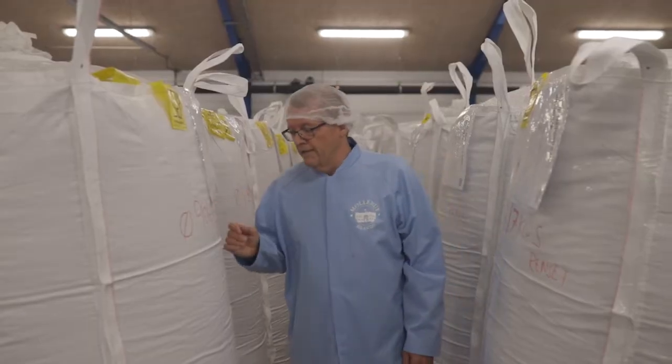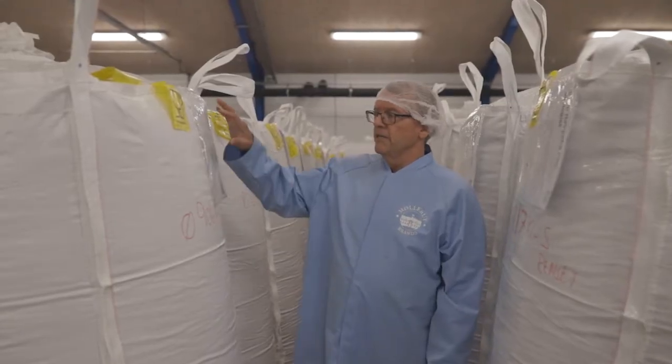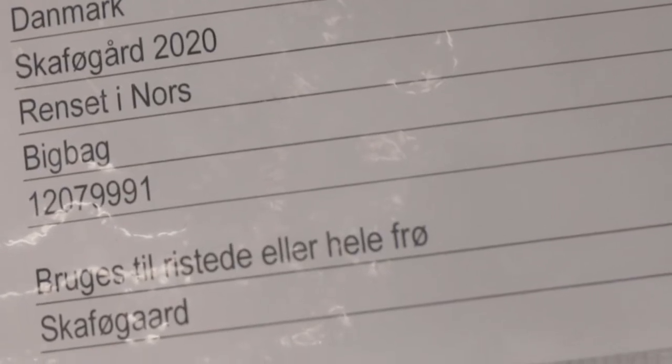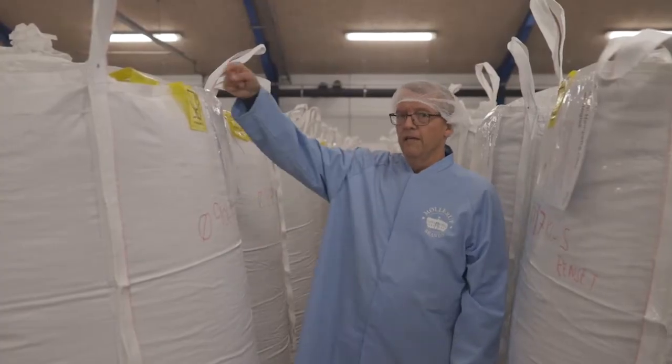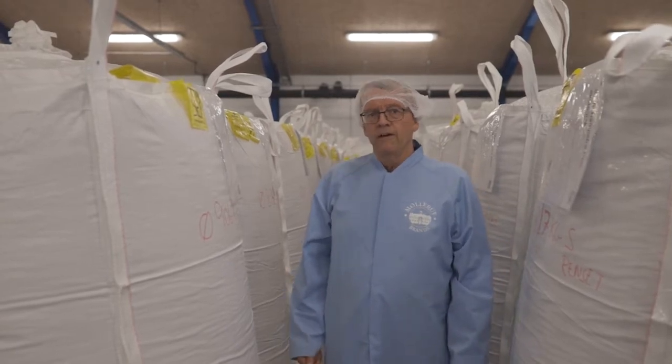Her står vi ved de rensede hampefrø fra Skaffegård for sidste sæson. Og der er en seddel på med nummer og sæk nummer, og hvor mange kilo der er i sækken. Og vi har fuld sporbarhed på den her, og også tilbage til avleren. Så vi har fødevaresikkerheden i orden her.